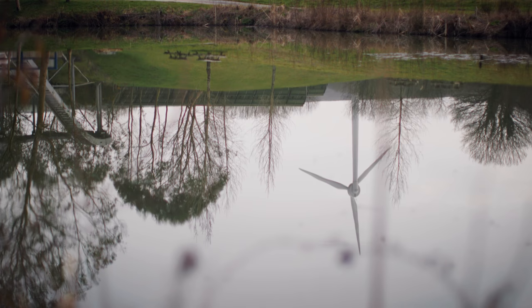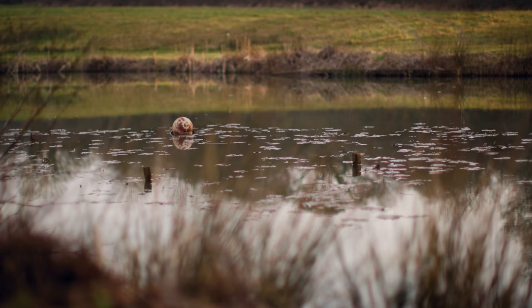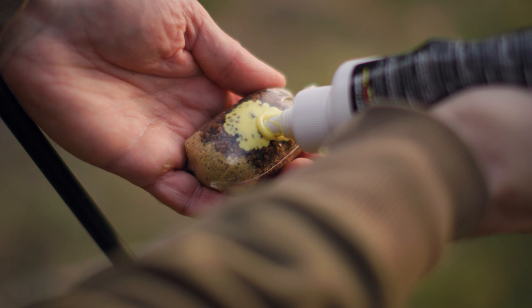I decided to have a look in the back bay to the right of my rods, and finally found what I was looking for — some carp. I noticed a couple of fish, one certainly a mirror, milling around in some dead and dying lily beds. There was nothing else for it — I needed to reposition the rods quickly and make use of this last part of the day. Luckily, PVA bags are quick and easy to put together and it doesn't take long to get a bite-sized presentation back out in the lake.